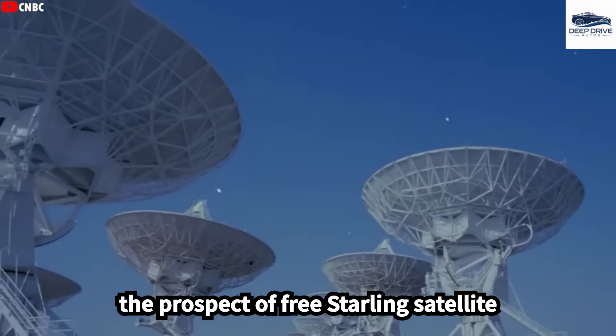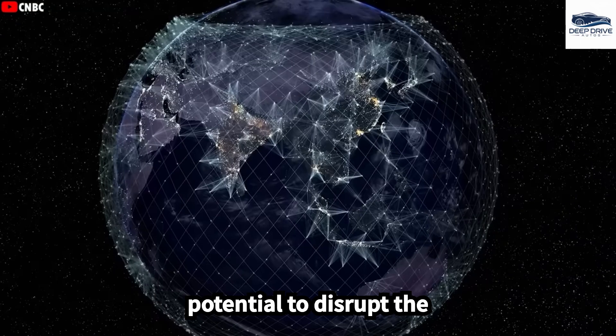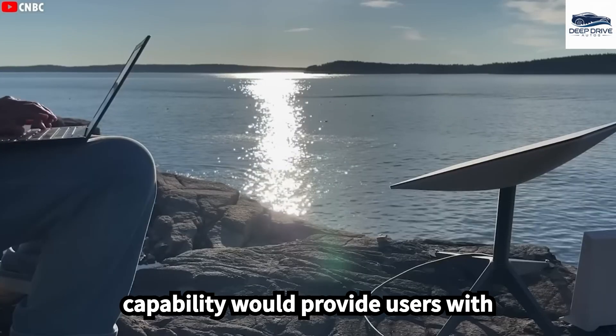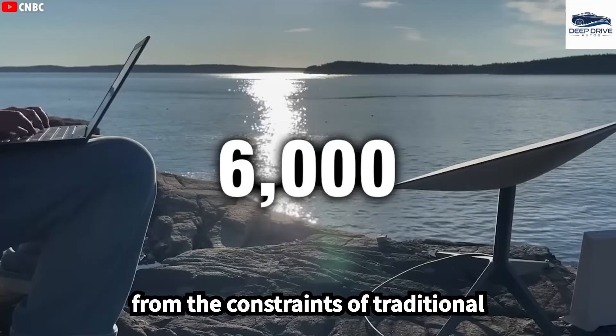The prospect of free Starlink satellite internet through the Pi phone presents the potential to disrupt the telecommunications industry, providing users with reliable internet access globally, free from the constraints of traditional cellular networks.